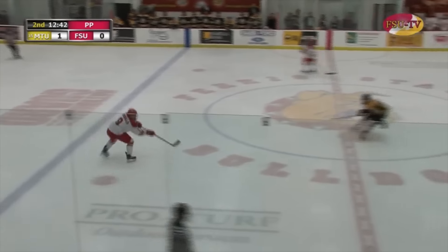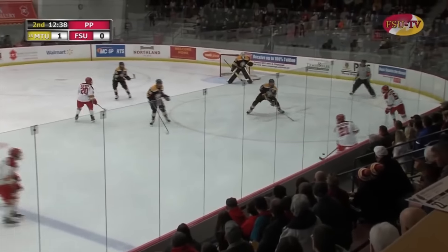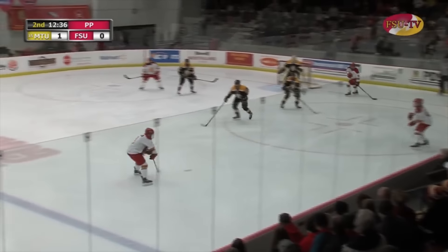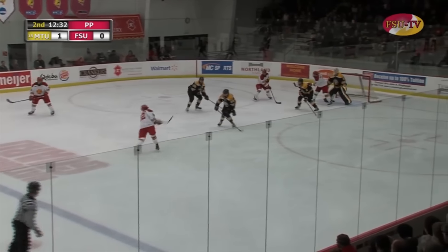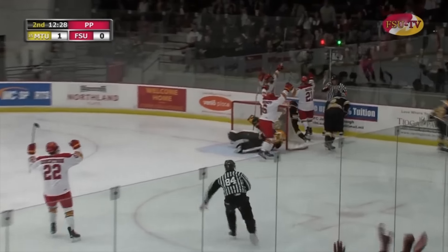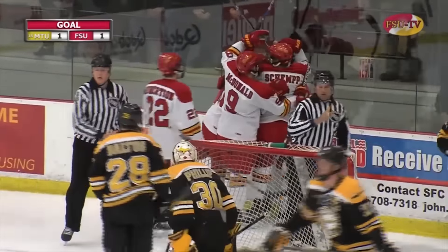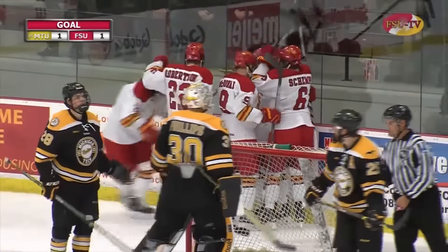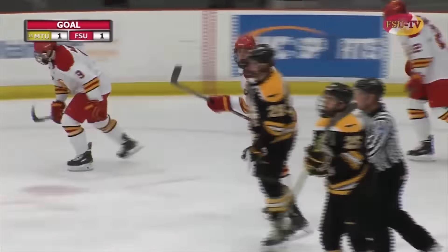Minute 10 to go on the two-man advantage for Ferris State, and it's brought in onside. Shemp near side for Mackin. Mackin back up top. McDonald over to the far side of Robertson. Robertson shoots — deflection, save. Rebound on the doorstep — Mackin scores! The Bulldogs tie the game on the power play, and it's Corey Mackin's first collegiate goal. 1-1 the score with 12:28 to go in the second.